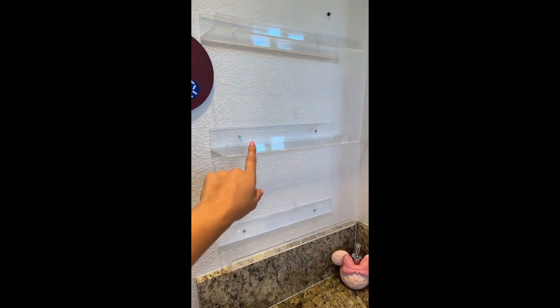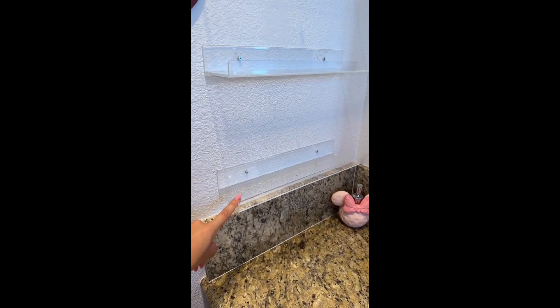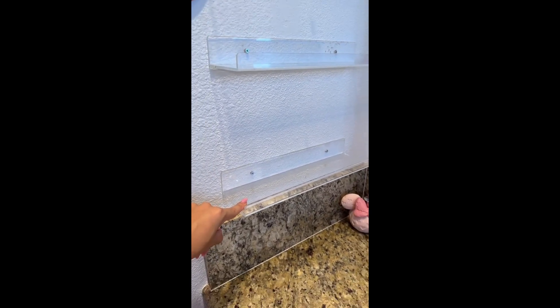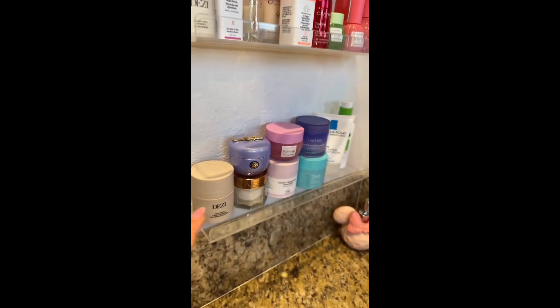I recently got these acrylic shelves from Amazon, and I'm going to put all things skincare. On the first shelf, I'm going to put all of my face moisturizers. That's everything on the first shelf.